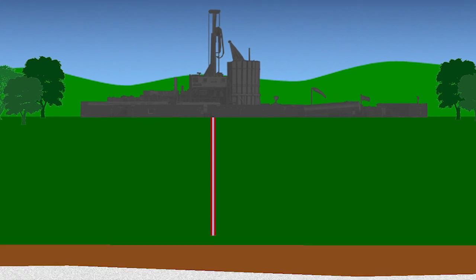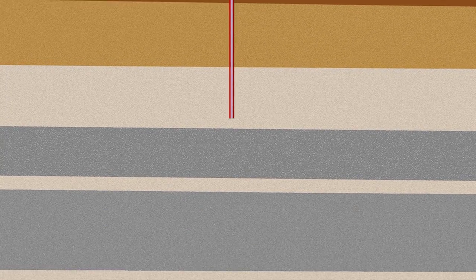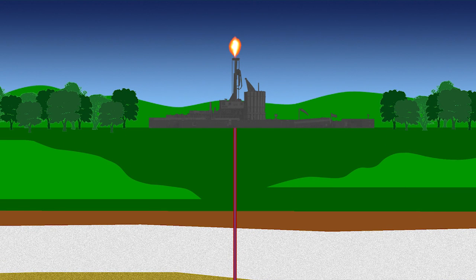To extract gas by fracking, a well is drilled many thousands of feet down into an area of shale rock that contains the gas. Millions of gallons of water, mixed with sand and fracking chemicals, are then forced into the well under massive pressure. The pressure creates small fractures in the rock, which are held open by the sand, and the gas forces its way back up to the surface, along with a proportion of the fracking fluid.